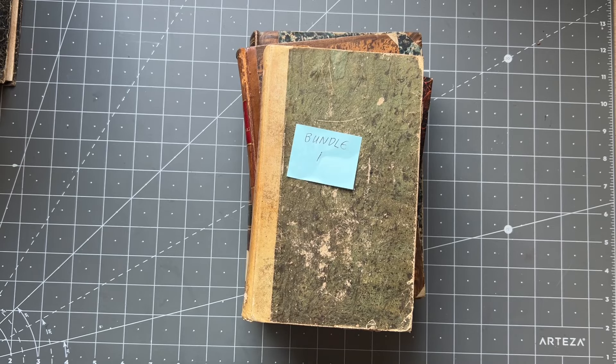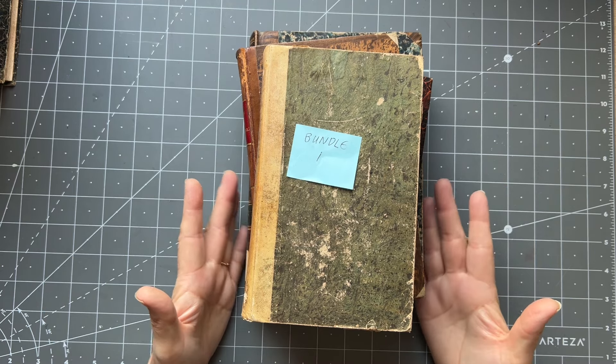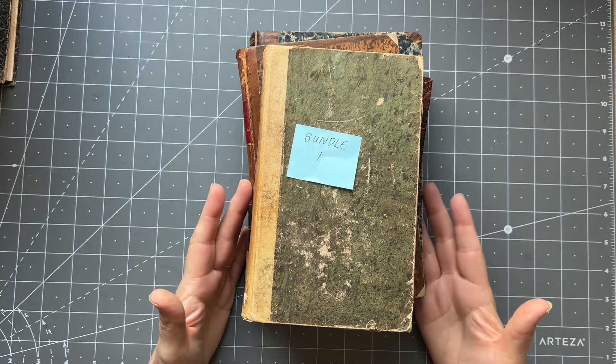Good afternoon everyone, it's Rachel here with an Etsy update. I was going to stand but I have got some book bundles, which I very rarely do. I have so many books and I've been hanging on to these for a long time because I hoard them, and I'm going to move them on. It's kind of like a little book sale in the sense that I'm going to discount them.